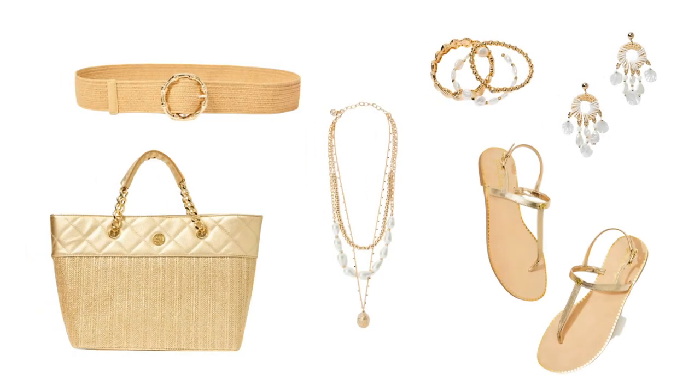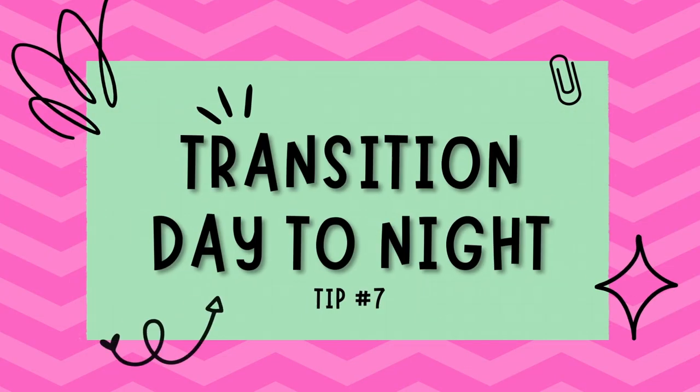Tip number six: accessorize wisely. Complete your look with the right accessories. Choose a stylish handbag, belt, or statement jewelry to complement your flats or sandals. Remember, the goal is to create a balanced and harmonious ensemble.